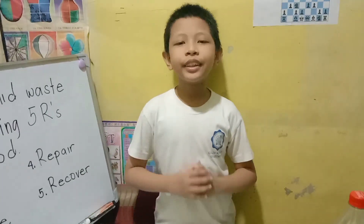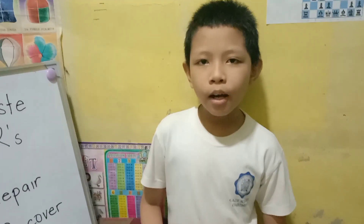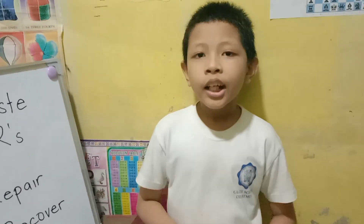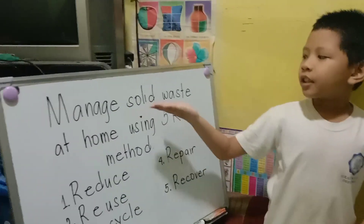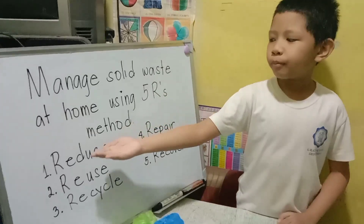Our government is continuously sending help to solve our problem with garbage. I myself as a student in grade 4 can help to lessen the use of garbage by managing solid waste at home using the 5 R's method.